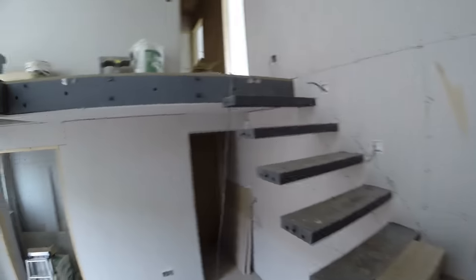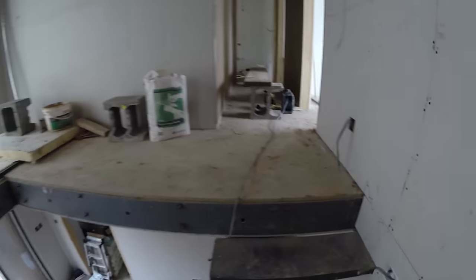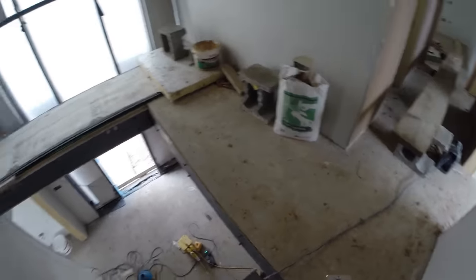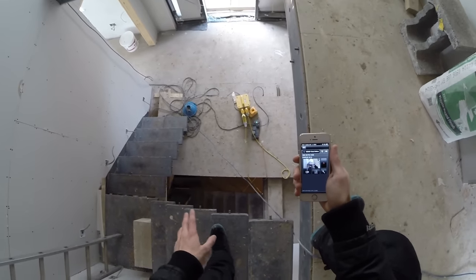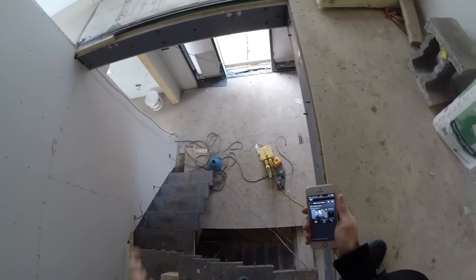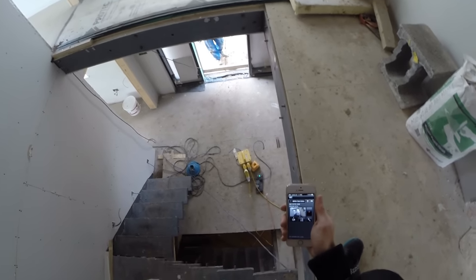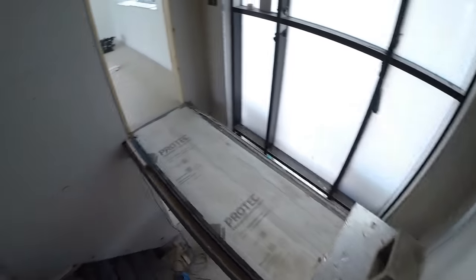I haven't even seen some changes yet — the ceiling is being plastered as we speak so that'll get painted. This doesn't give you a good scale for it, but when you look down you can see the basement down there. When this is all gone there'll be glass handrails, chrome glass handrail, and you'll be able to see straight down.